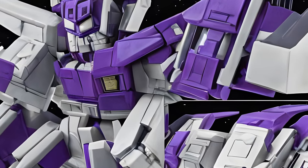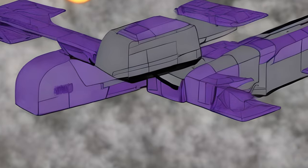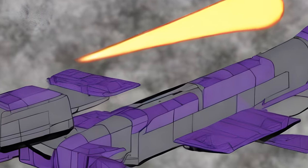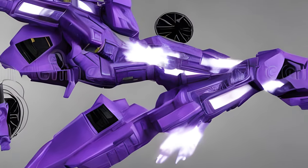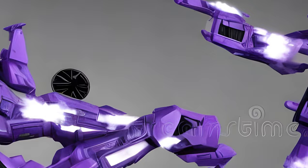AstroTrain was one of the two triple-changer toys released in 1985. He transforms into both a purple tenderless JNR Class D-51 steam locomotive and a gray space shuttle. Like several other characters from Generation 1, the pre-production toy shown in Hasbro catalogs and stock photography does not match the final product.